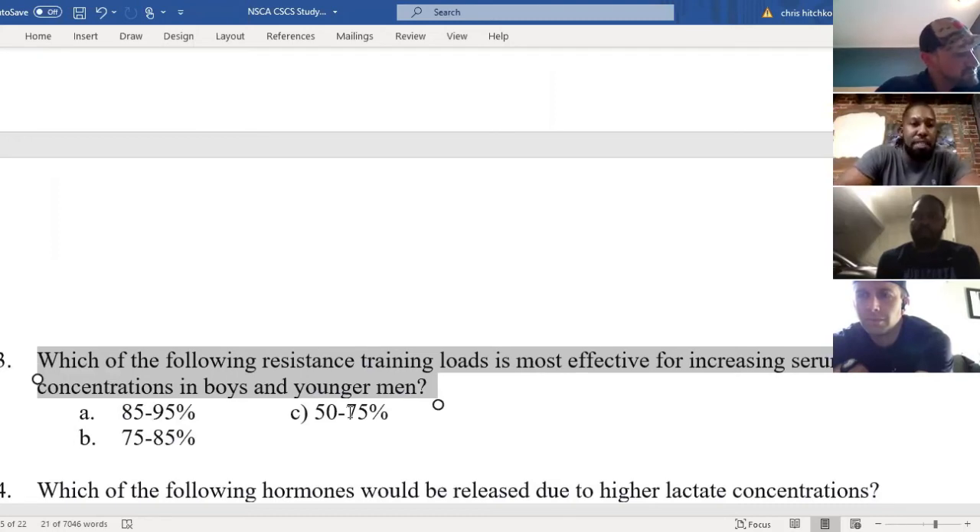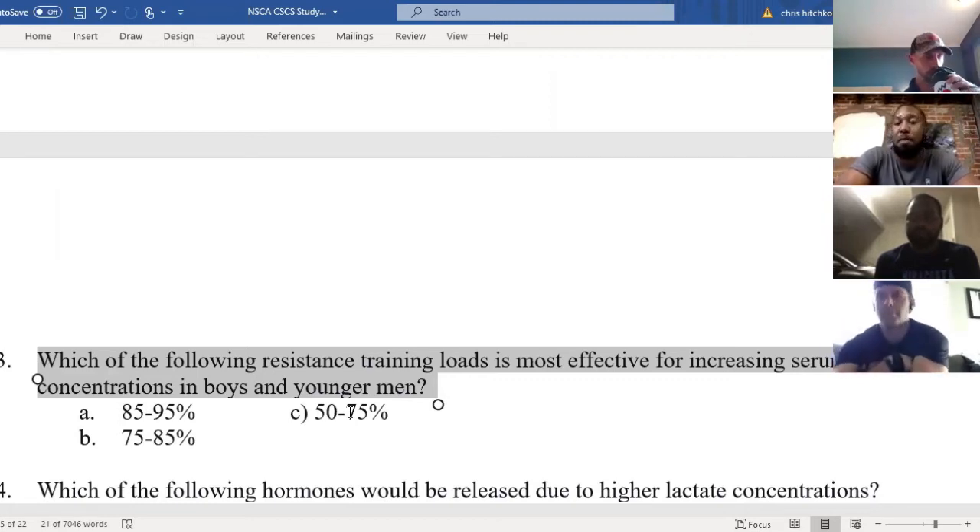I've seen someone get tricked on that before — they thought, what about 75 to 85? That's more hypertrophy. But strength is always going to win because of the neural effects — the firing and recruitment. If something's firing and recruiting, more hormones are going to be involved. So yes, the higher the intensity, the higher the serum testosterone, compared to lower intensity.